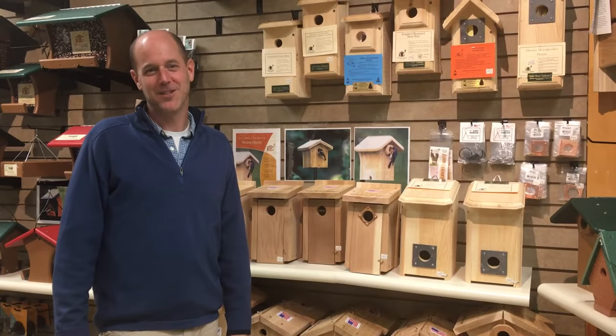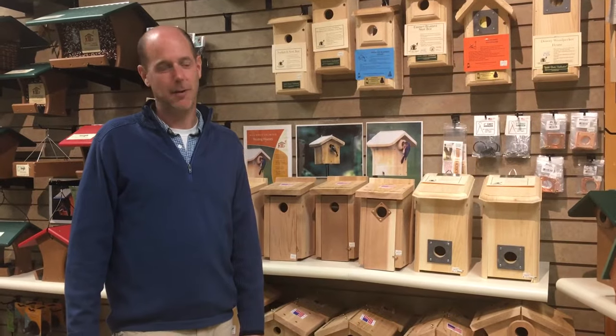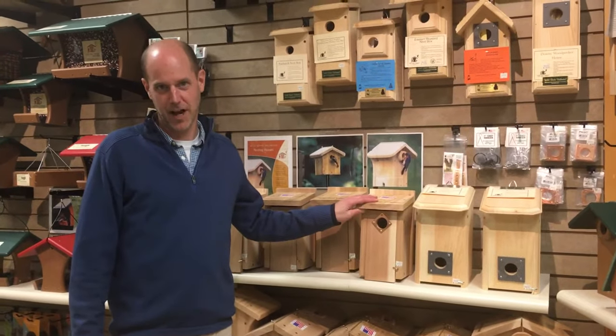Hi, I'm Henry from Wild Birds Unlimited in Danvers, Massachusetts, and today we're going to talk to you about the placement of bird houses.